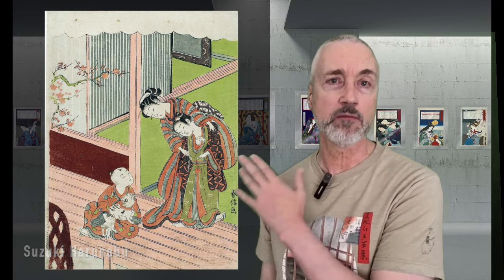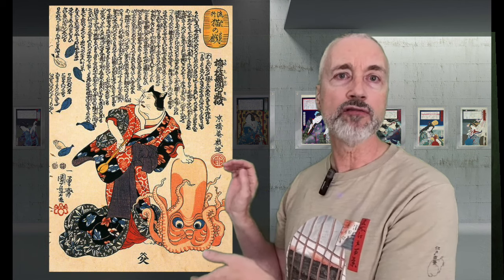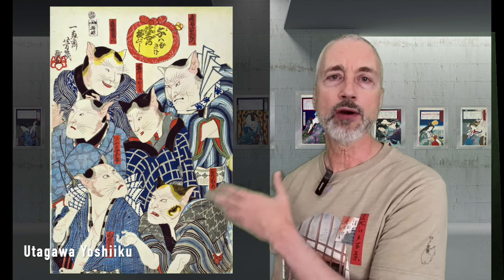In the 1840s, the shogunate enacted reforms that led to strict censorship. It was illegal to show identifiable likenesses of actors and courtesans in any prints, so Kuniyoshi portrayed them as cats as a way of getting around that. This print shows actors in a scene from the play The Stinky Sleeve. Here is a print by Utagawa Yoshiiku from the series Modern Parody of Chushigura, showing seven famous kabuki actors portraying characters in the play — and although they all look like cats, a fan of the actors would easily be able to tell who is who.